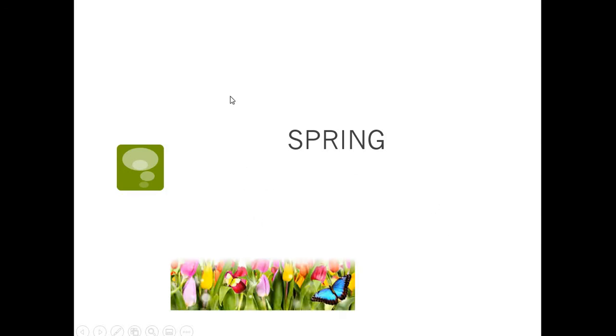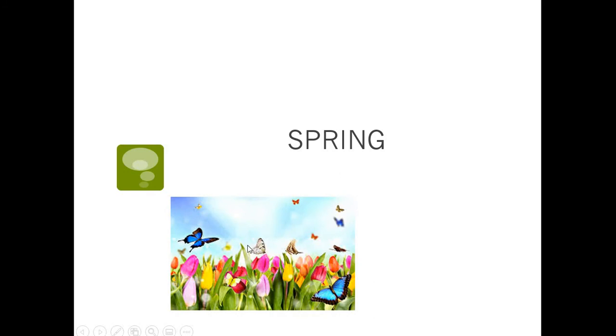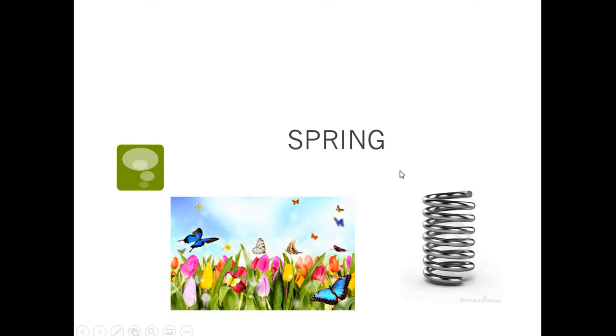Here's another one: spring. Can you think of two different kinds of spring? There's the season spring — like after winter comes spring. And on your trampoline you have springs that help it bounce. So there are two different kinds of spring. They're spelled the same but could be two different things. Spring is one of those homographs — it's a multiple-meaning word.